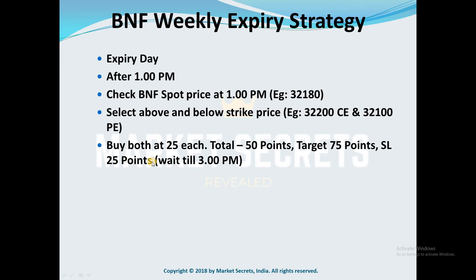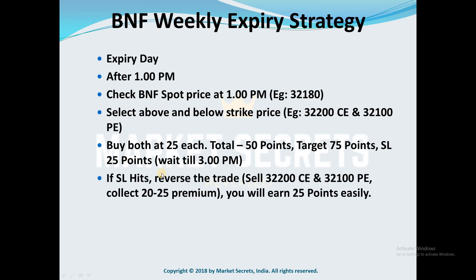There is one more condition: you need to wait till 3 PM. The duration of this trade is a maximum of 2 hours. If your target or stop loss is not reached by 3 PM, you need to exit the trade.